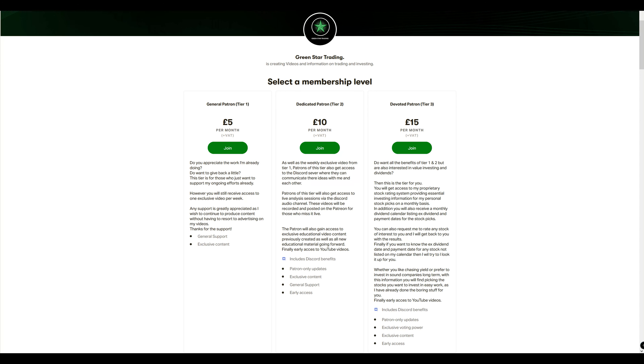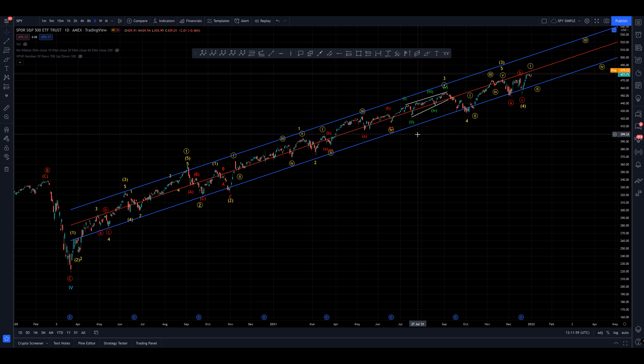If you yourself wish to look up a specific ex-dividend date or payment date, tag me on the Discord and I can look it up and get back to you. Also, if there's a stock you're interested in and you want me to use my rating system on the stock that you have chosen, tag me in the Discord and I will get back to you with a score. Thanks for listening guys, and now back to the video.